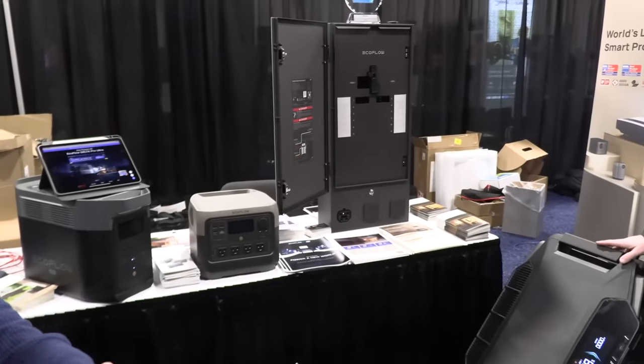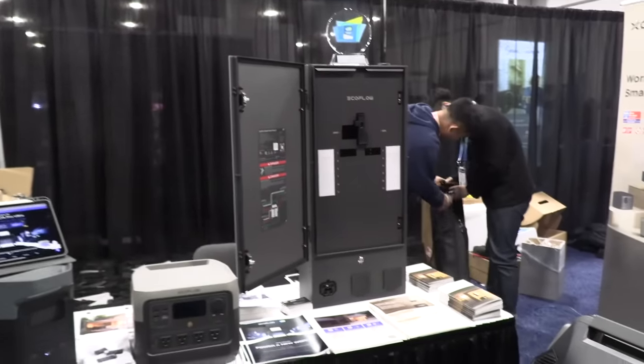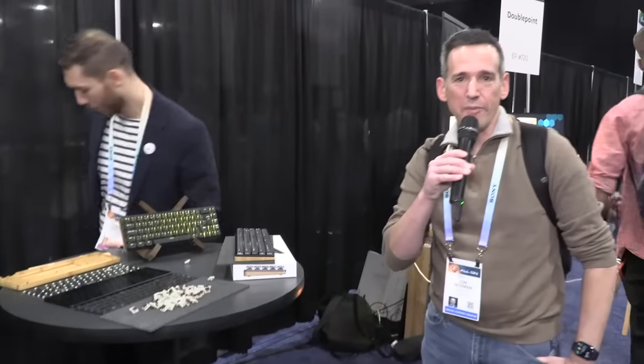The sub-panel costs $1,800 and the battery is about $5,700. They do offer some bundles to try to bring the cost down a bit — kind of a neat package where your sub-panel can be smart.